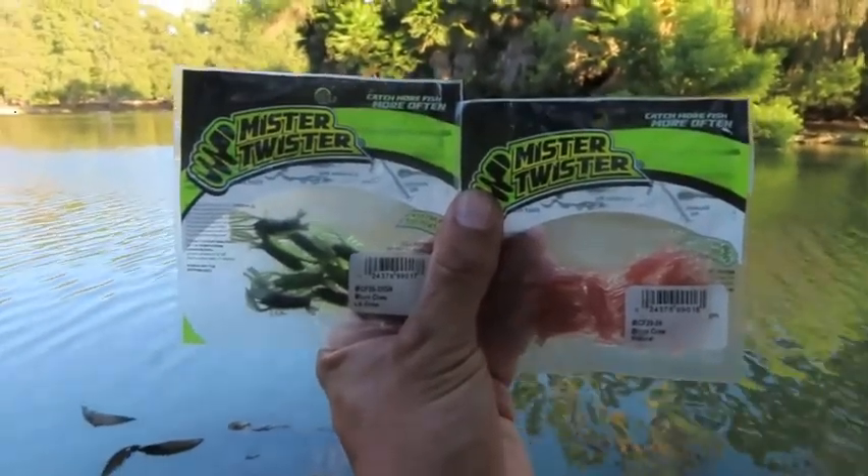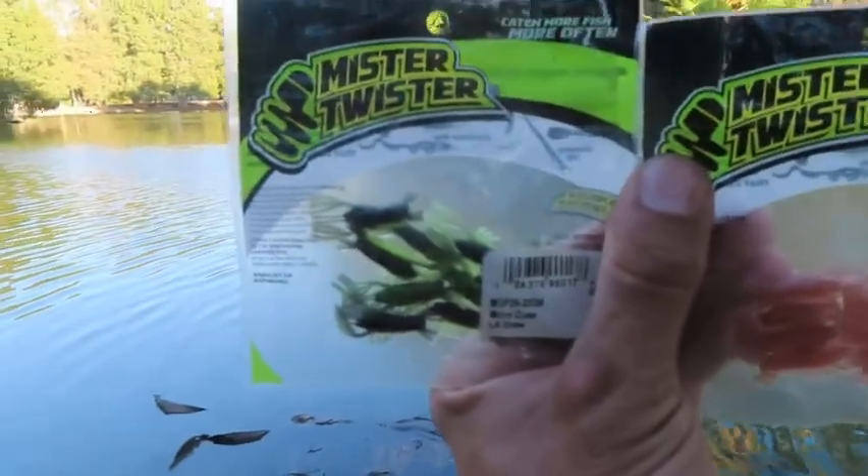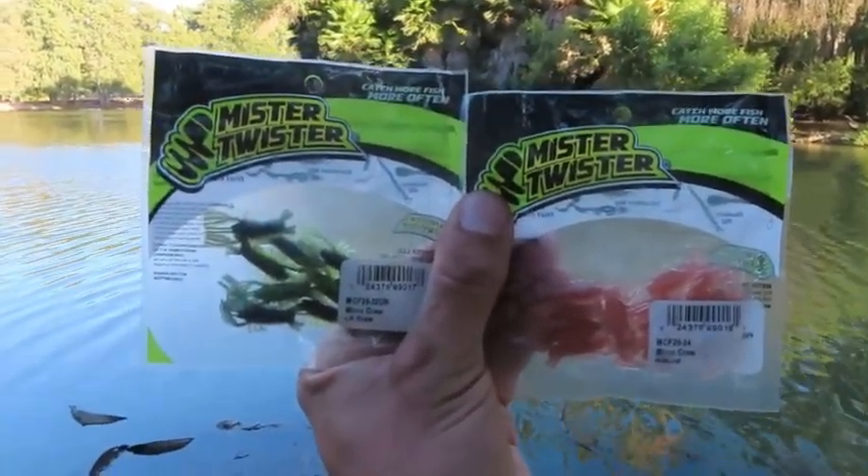What's up everybody? Today we have a challenge video. Mr. Twister's got the naturals, got the chartreuse. We're here at Fairmont Lake. We're gonna put some lines in the water, see if we can get any fish.